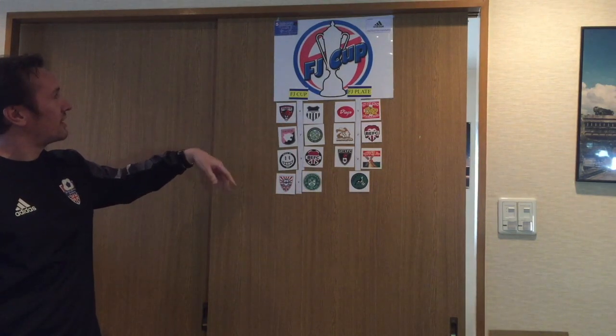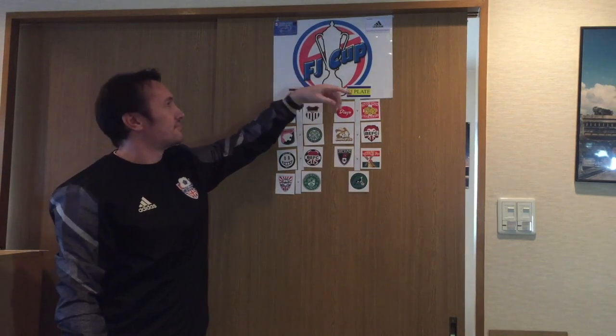So that concludes the draw for the quarter-finals. Just remember, TML discounts are available at lots of places — Adidas, bars around Tokyo. Thank you very much.